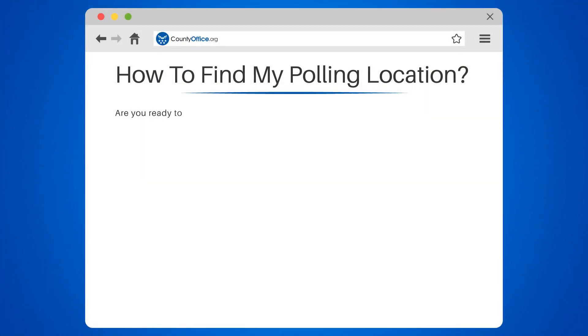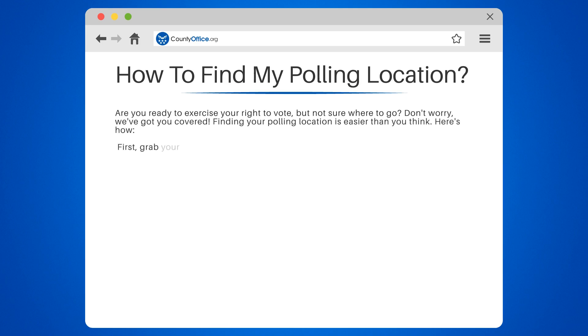How to find my polling location. Are you ready to exercise your right to vote, but not sure where to go? Don't worry, we've got you covered. Finding your polling location is easier than you think. Here's how.